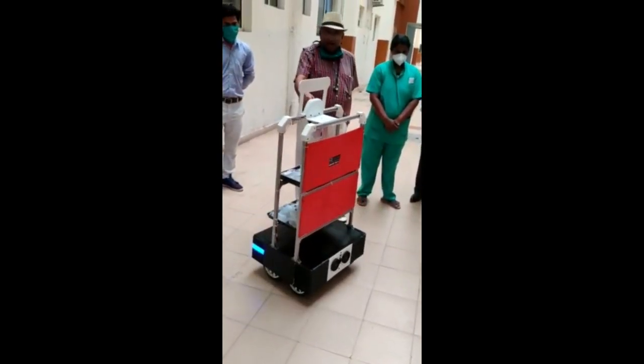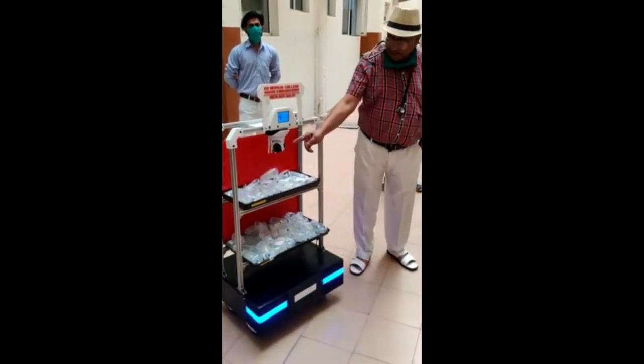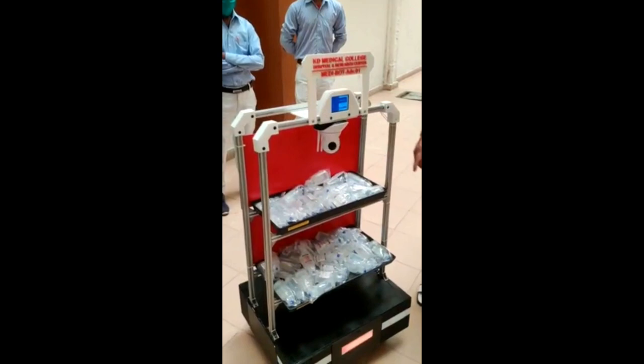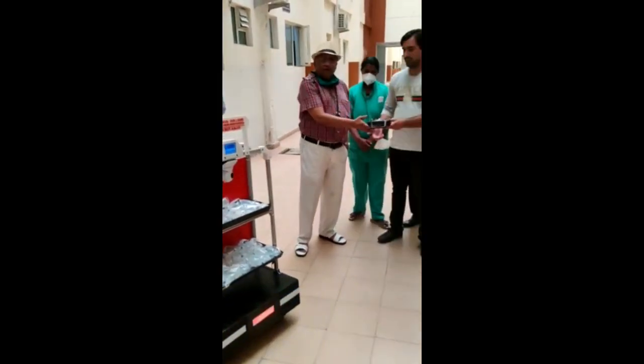And then there is a camera here. We will turn to show you. There is a camera here which has a 360 degree vision and you can see it rotating. And this helps in the robot finding its way in the ICU.